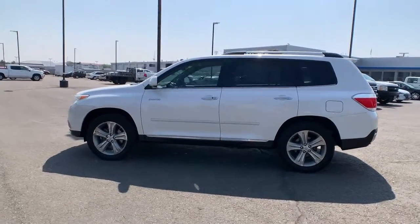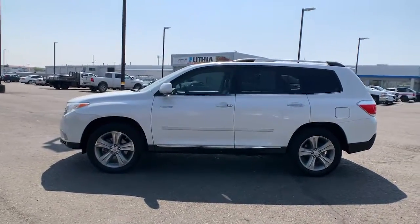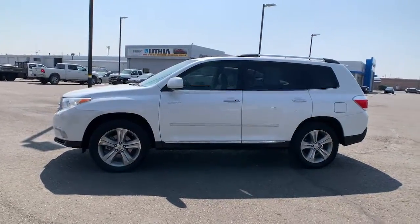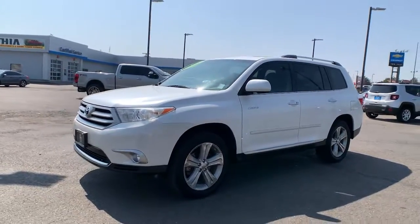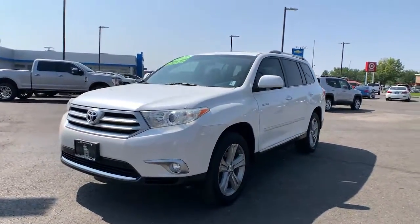Power liftgate. Whether you need a spacious cargo hauler or a refined road trip cruiser, this Highlander is ready for the task. Treat yourself to a test drive — our knowledgeable staff is here to make your experience easy and fun.